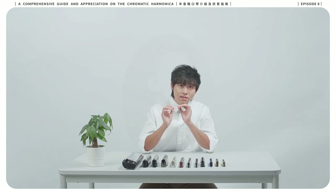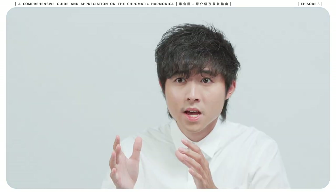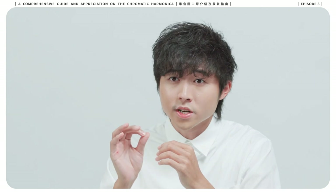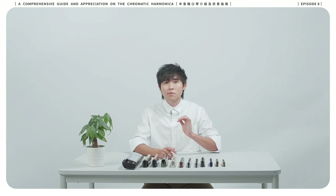Let me share with you another piece of fact. Chopin wrote 113 compositions for the piano in his lifetime, and he's only one of the countless piano composers since the piano was invented in 1700. Therefore, there's still a long way for the harmonica composers to keep up. It also implies the potential of the harmonica has yet to be discovered.